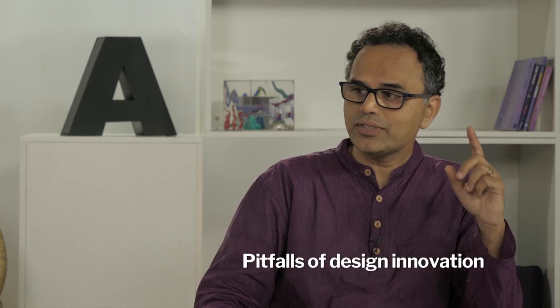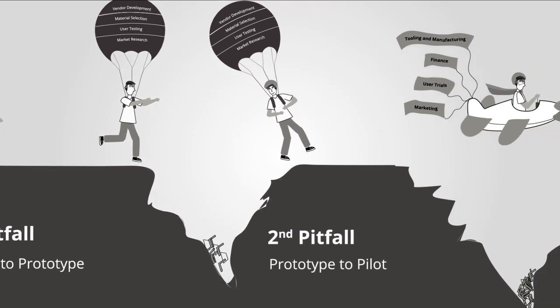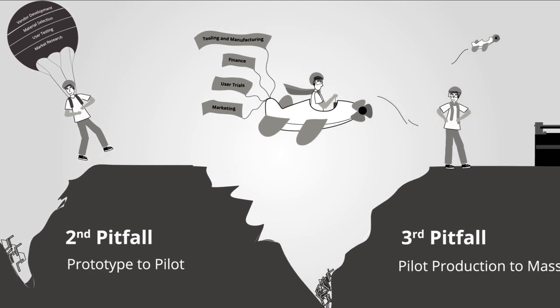Every designer who wants to take their design to the people must know about the perilous pitfalls of design innovation. This landscape shows us the path of a product from idea to large-scale deployment. You can see three canyons or pitfalls which spell danger — where an idea could fall in and fail before it gets anywhere.